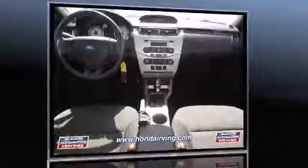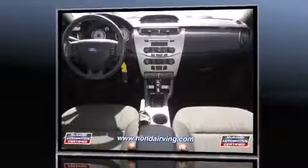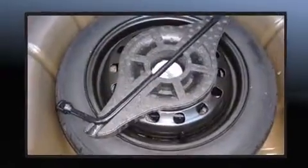Ford paid particular attention to efficiency and practicality with the following features: one-touch window functionality, variably intermittent wipers, remote keyless entry, and a split-folding rear seat.